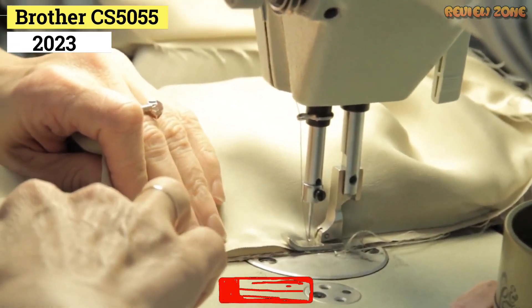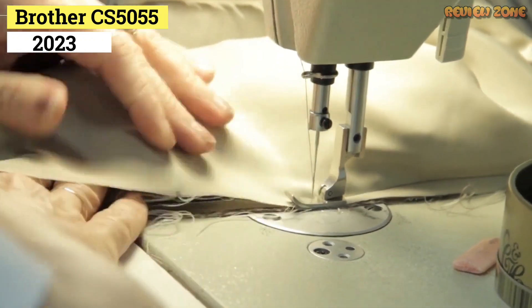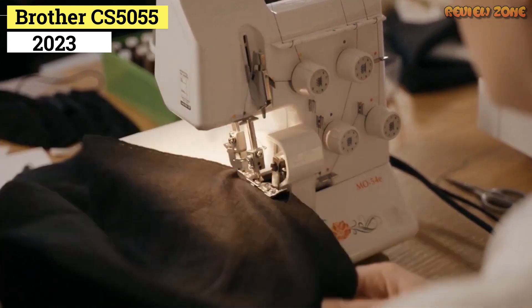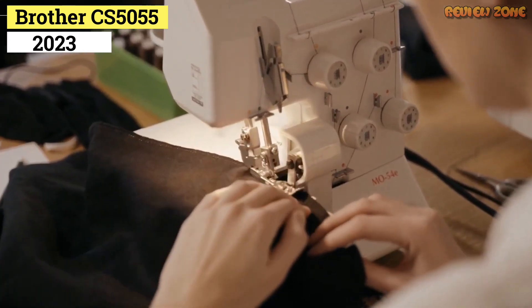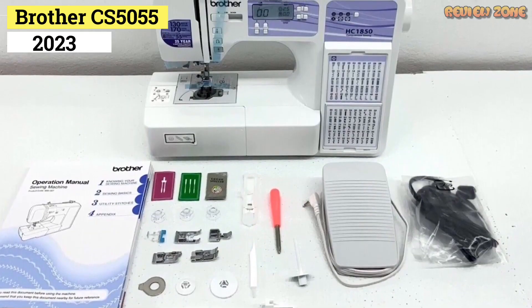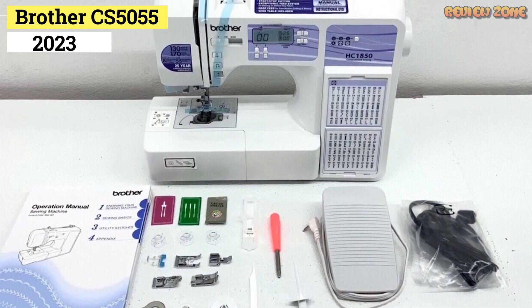That said, we were disappointed by the thread cutter and the way this machine sewed a zipper. We also had some slight issues with the bobbin tension — the CS-5055 bunched up the fabric a bit in a few of our tests. Still, we think these are minor inconveniences for those looking for a great deal on a new sewing machine, especially for a beginner.